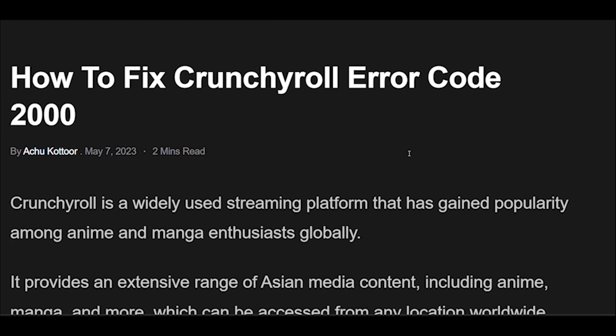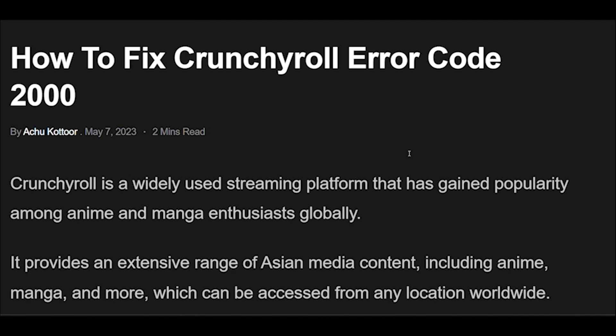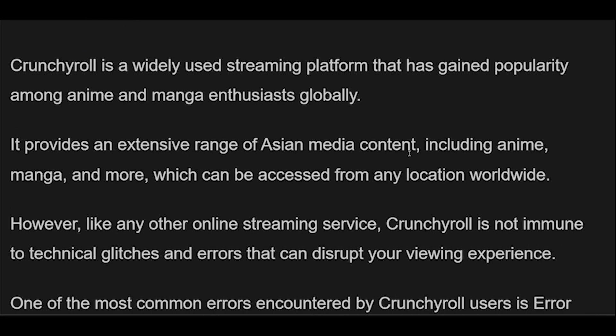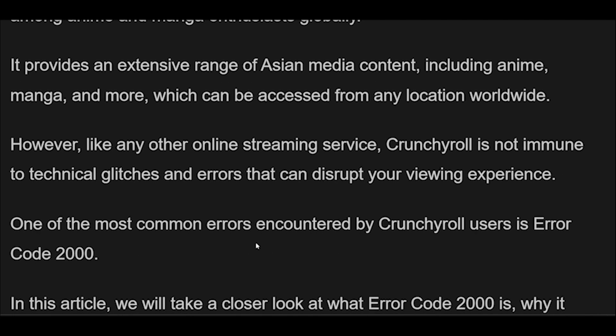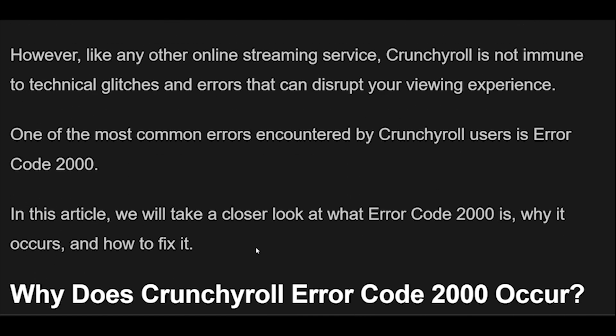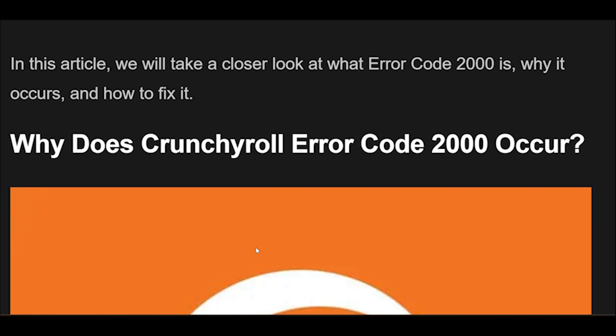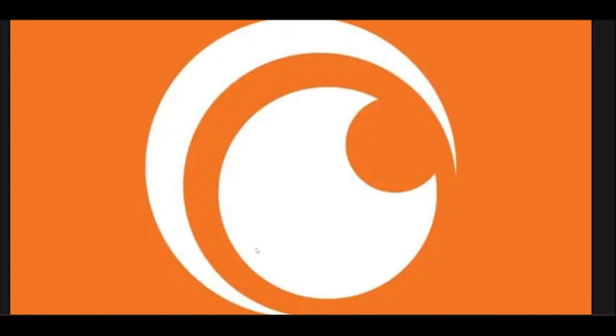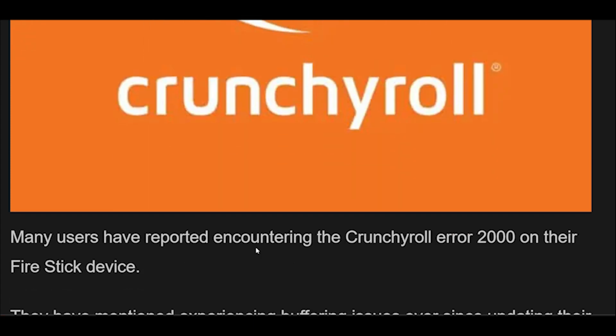How to fix Crunchyroll Error Code 2000. Crunchyroll is a widely used streaming platform that has gained popularity among anime and manga enthusiasts globally. It provides an extensive range of Asian media content, including anime, manga, and more, which can be accessed from any location worldwide. However, like any other online streaming service, Crunchyroll is not immune to technical glitches and errors that can disrupt your viewing experience.